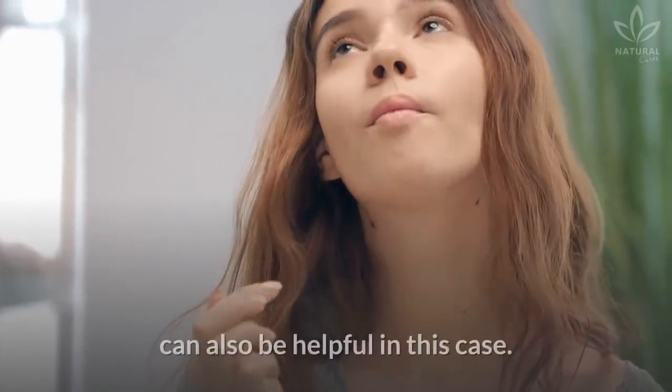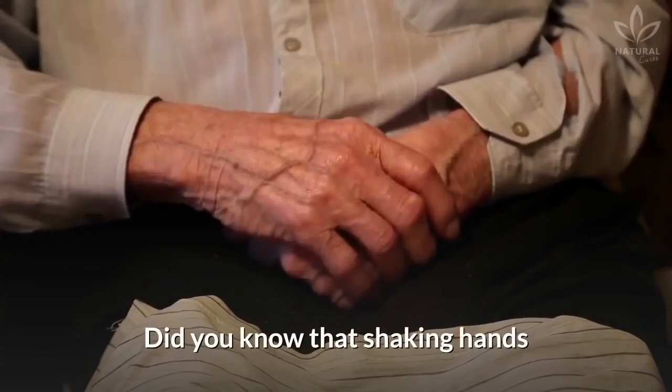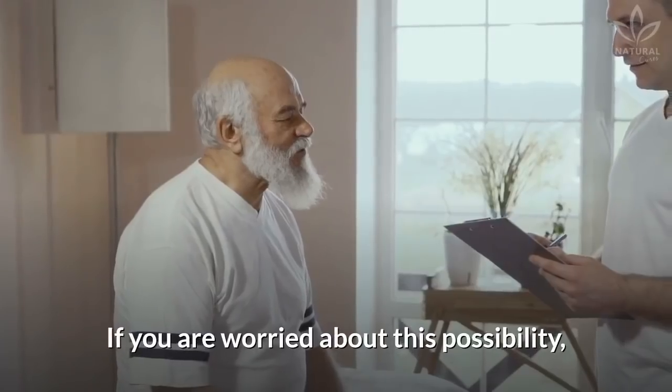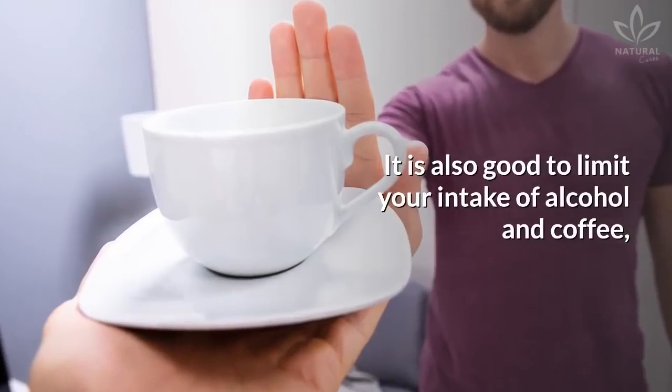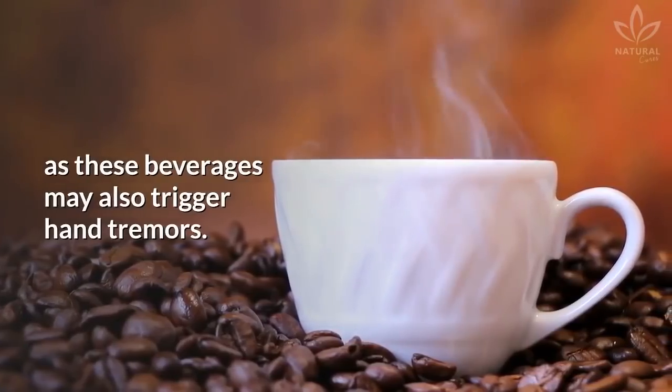Shaking hands: Did you know that shaking hands can be a signal of Parkinson's disease? If you are worried about this possibility, seek medical help. It is also good to limit your intake of alcohol and coffee, as these beverages may also trigger hand tremors.